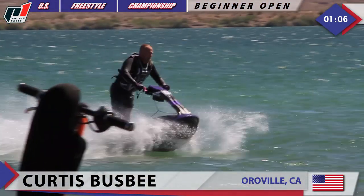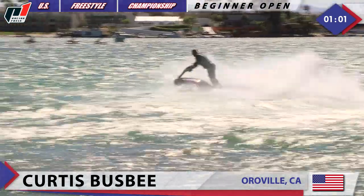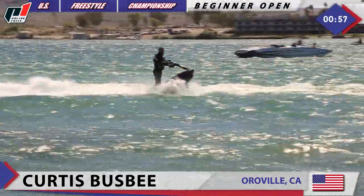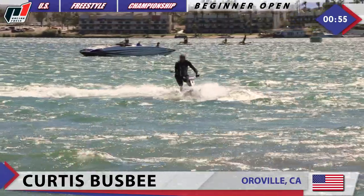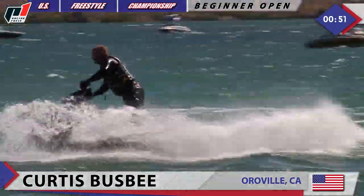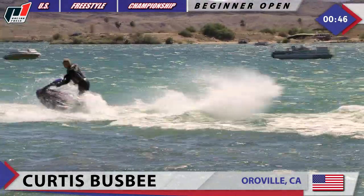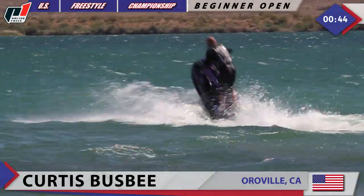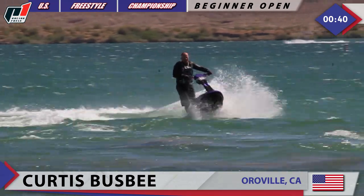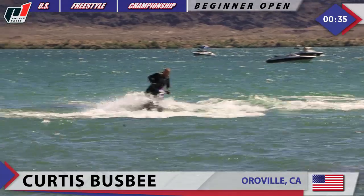Beginner freestyle open, West Coast round of the 2017 P1 Racing Fuels US Freestyle Championship — you are watching Curtis Busby. Here we go: one-footer flight 180 halfway through his routine. Another one-footer 180, another one-footer 180 this time with no wake setup whatsoever. Another one-footer 180 there by Curtis Busby on his Phantom bike by California Freestyle, and a one-hander 180 right there.